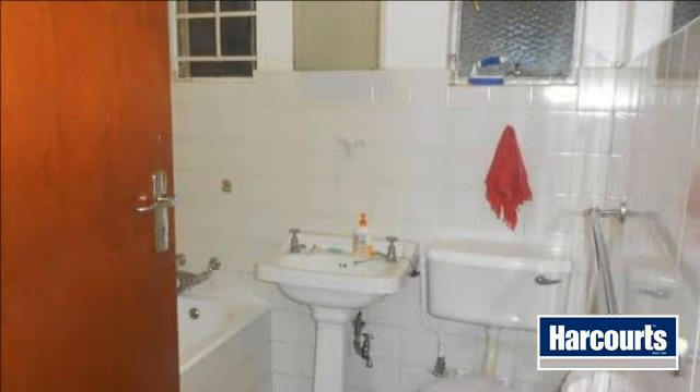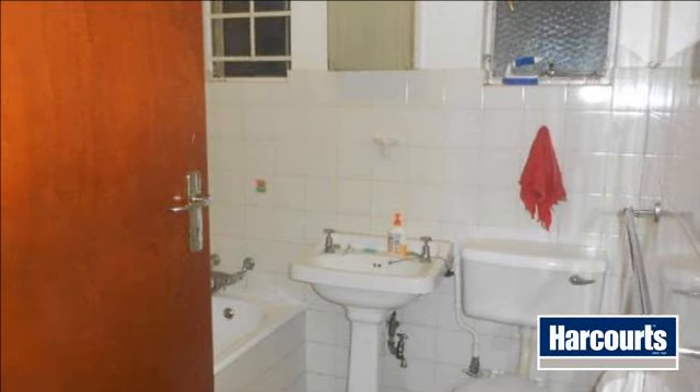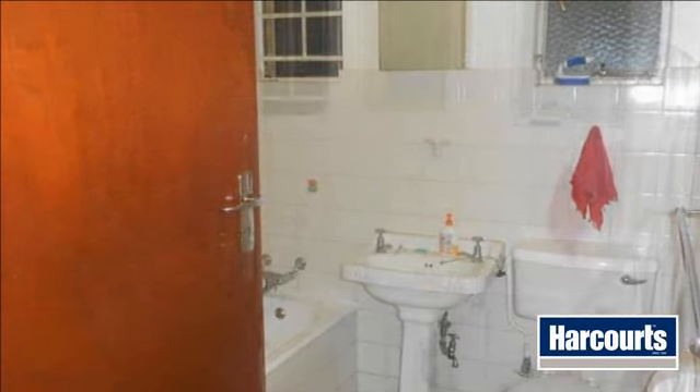Hospitals such as top quality Netcare Clinton and Union hospitals are a stone's throw away — just 1 km away.